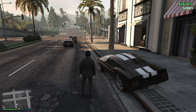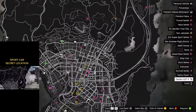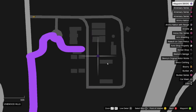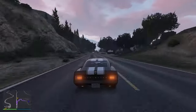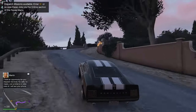Welcome to the first episode of trying viral TikTok secret and rare car locations. I'm going and trying out these viral TikTok videos so you guys don't have to waste your time figuring out if it's legit or just cap.